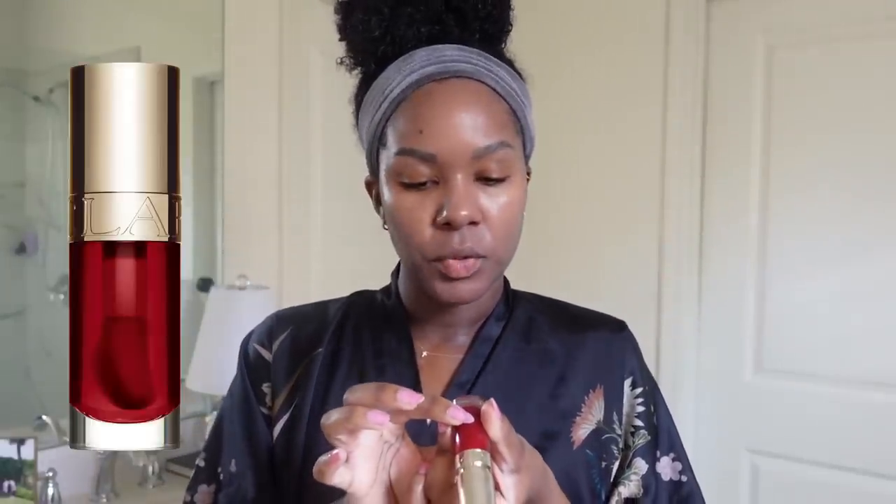Last but not least, I go in with a lip oil. This is the Clarins Lip Comfort Oil in color zero three cherry. I like to have something on my lips at all times — sometimes it gives a sheer cherry red and it smells like cherries too. And that's it for my morning skincare routine — I told you it was super simple and quick. My nighttime routine is slightly longer, which is normal.